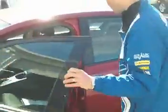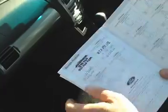Now, I'm just going to show you the books here. Obviously it's 38,000 kilometres, full service history, all the stamps there.